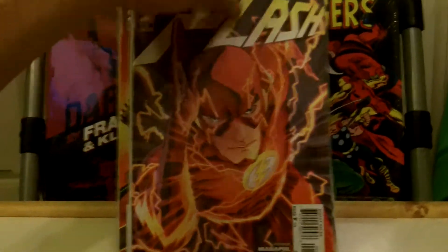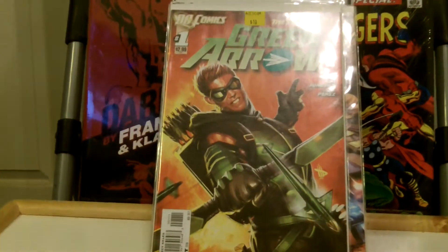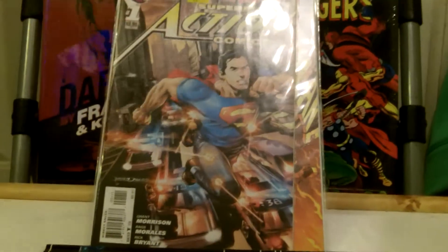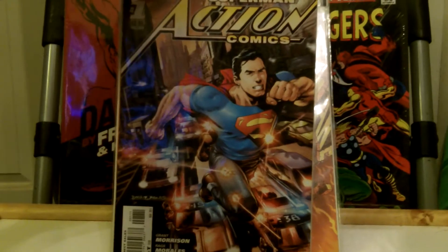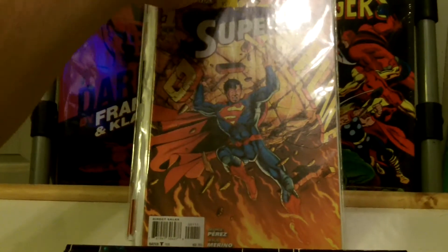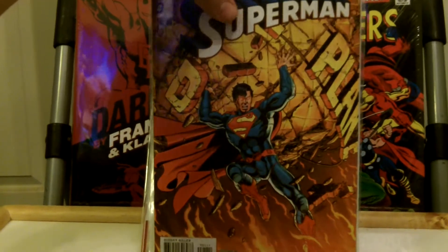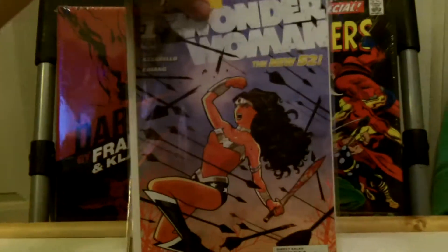This is Flash number one — this is what I was looking for to complete my set. This is Green Arrow number one. Action Comics number one. Superman number one. Really hard one to find. Wonder Woman number one.